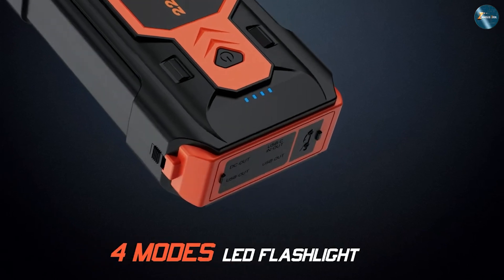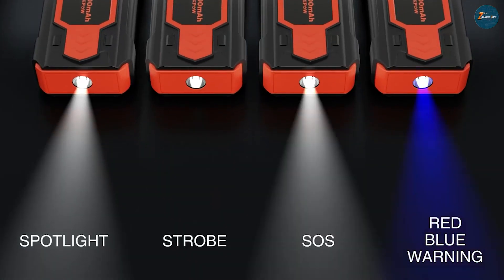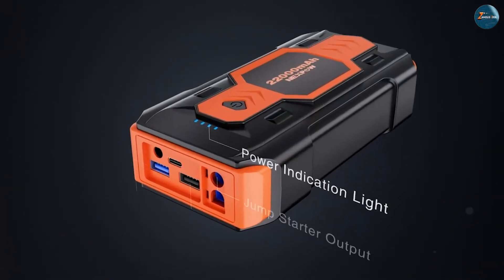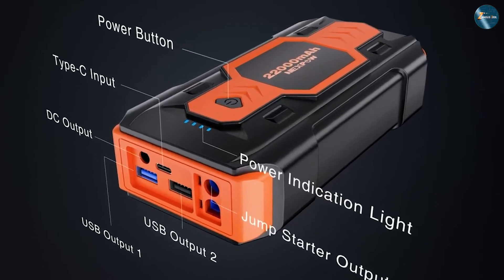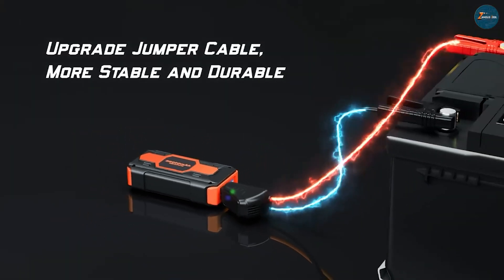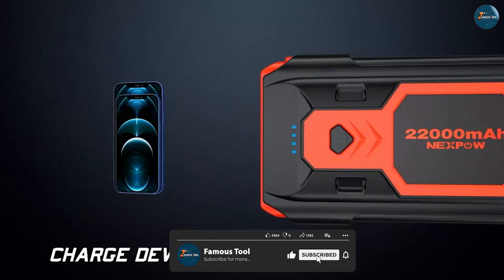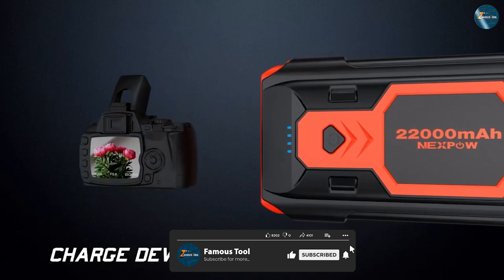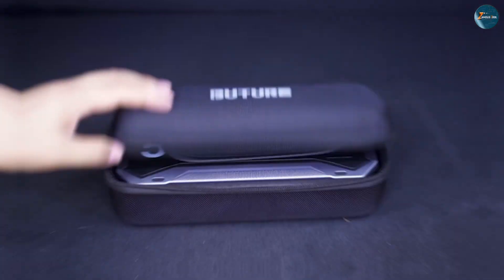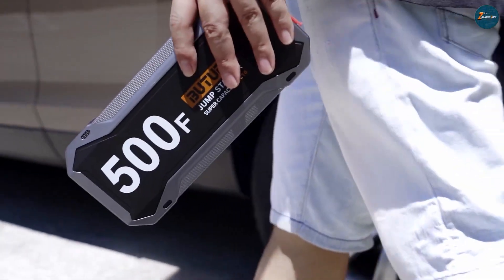Jump starters are devices that use a powerful battery to deliver a burst of electricity to your car battery. They are usually larger, heavier, and more expensive than car battery chargers. They are perfect for starting or reviving your car battery in a matter of minutes or seconds, especially when you are in a hurry or in a dangerous situation. They are also versatile and multifunctional, as they often have additional features such as LED lights, USB ports, air compressors, or radios.